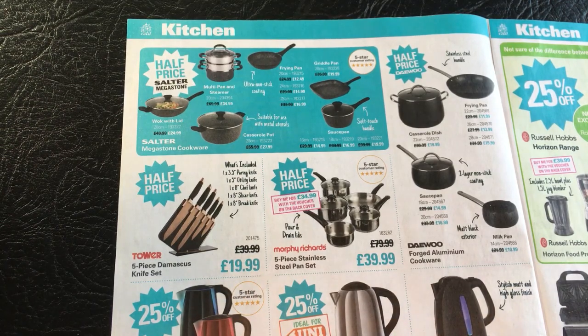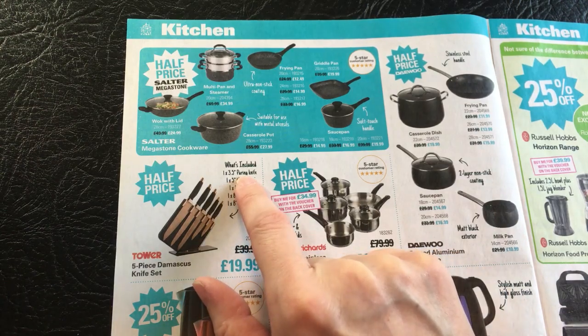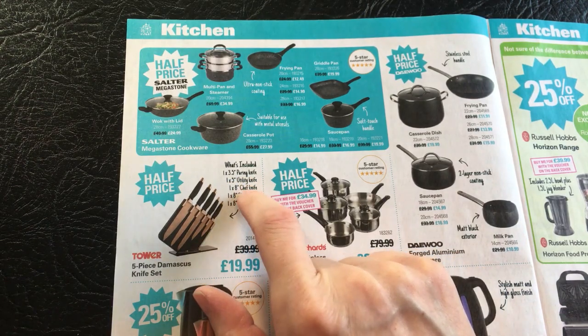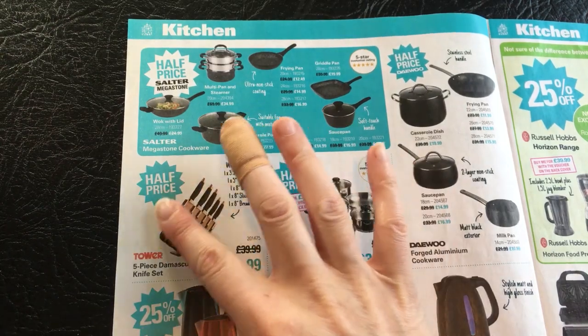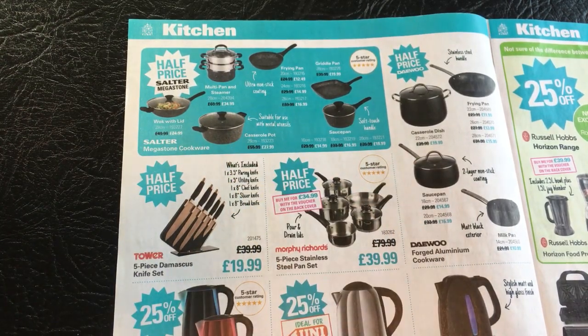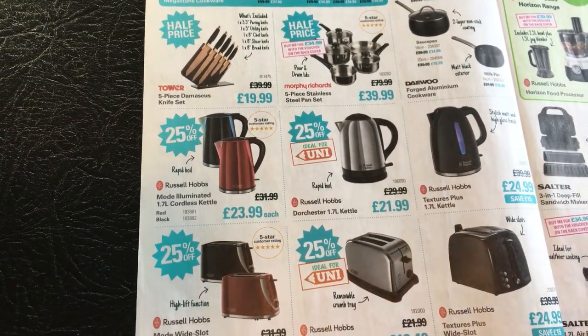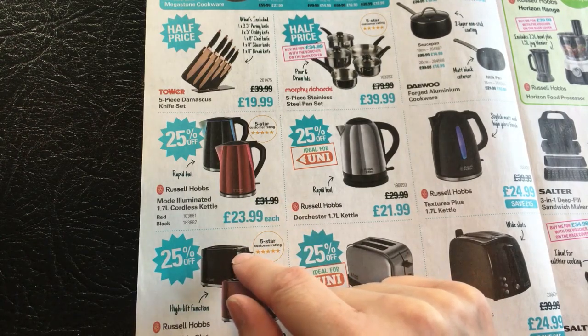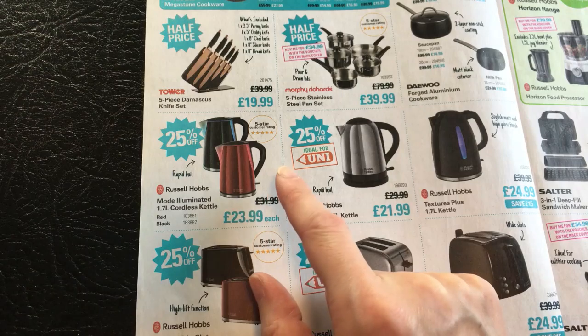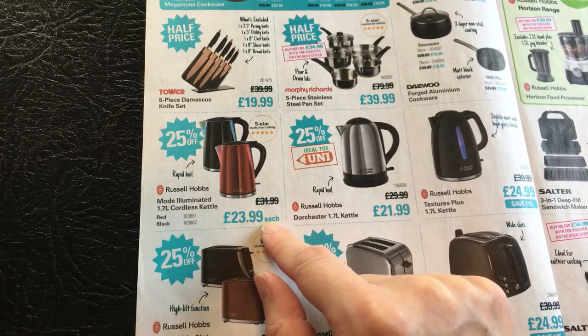We then also have a half price Tower five piece Damascus knife set at £19.99. It includes a three and a half inch paring knife, a five inch utility knife, an eight inch chef knife, an eight inch slicer, and an eight inch bread knife. I believe this one was also in the last magazine. Here we have the Russell Hobbs Modo Illuminated 1.7 litre cordless kettle, 25% off, and this is £23.99 each.